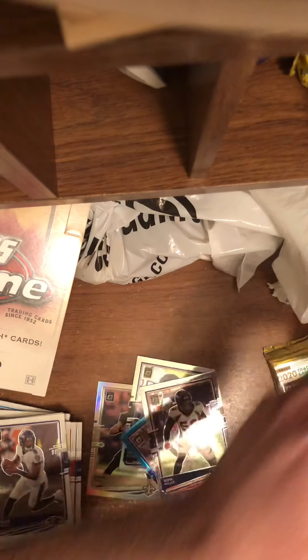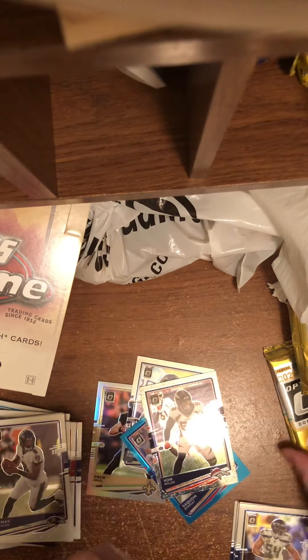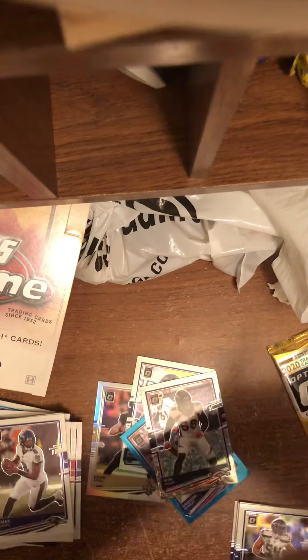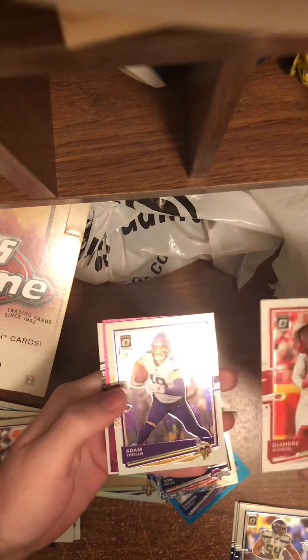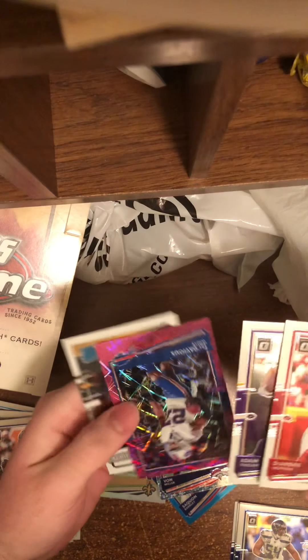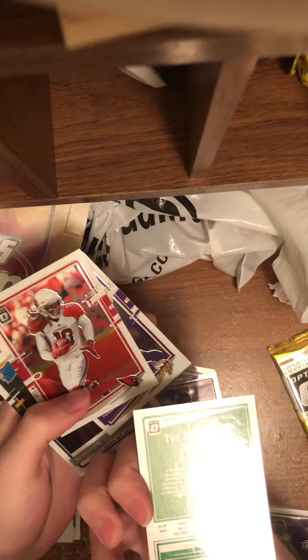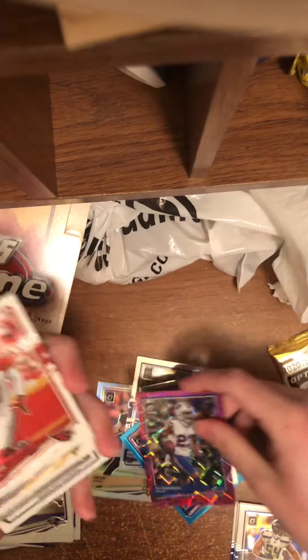Who do we have here? That is the Otto. I will skip that for now. We have Anthony DeAndre Hopkins, Adam Thielen, Tredavious White — that is to $2.79 — and AJ Dillon.